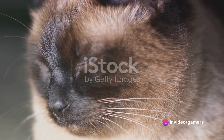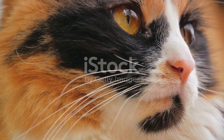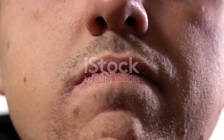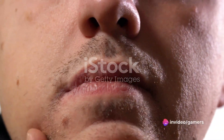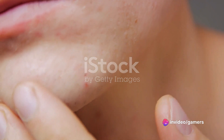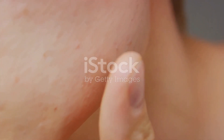Regular grooming and using non-plastic food and water dishes can go a long way in preventing this condition. Remember, early detection is key. If you spot any blackheads or pimples on your cat's chin, it's a sign that your pet may be suffering from cat acne. Our pets count on us for their well-being, so if you notice any signs of acne on your cat's chin, it's best to consult with a vet. After all, a healthy cat is a happy cat.